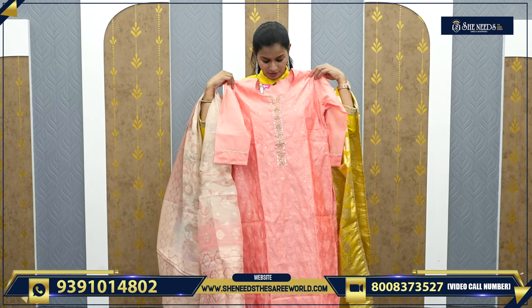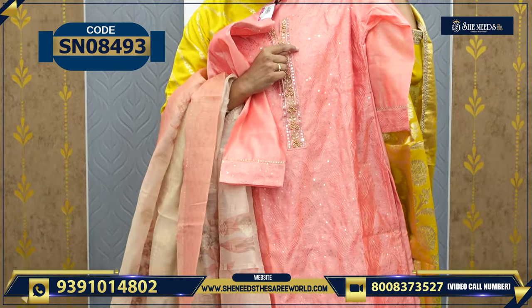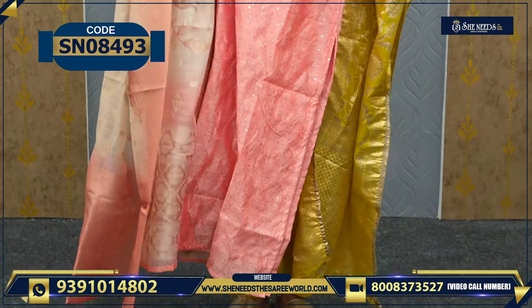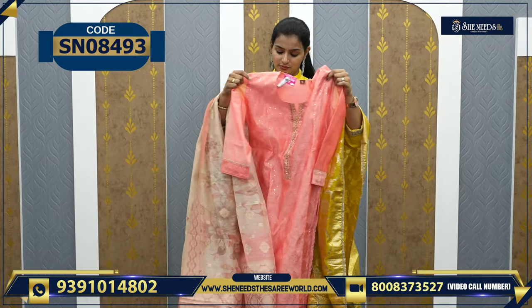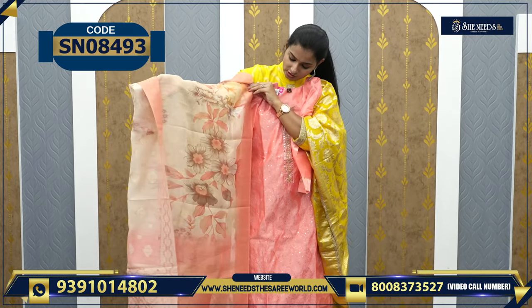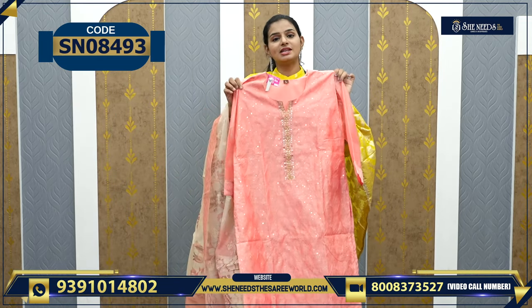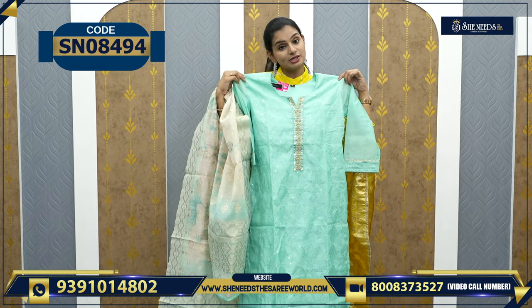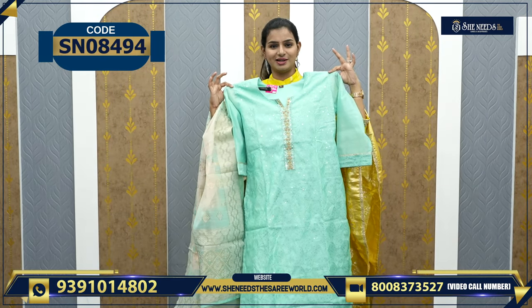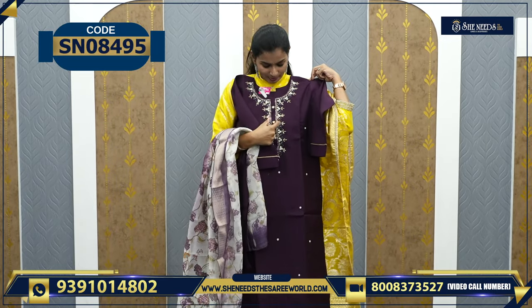This is one more variety — very simple and classy. The price is 1750 rupees. Small simple work, a simple sequence design, not very heavy. Look at the sleeves. We have one more color — green color also, and light orange. This is also 1750 rupees.